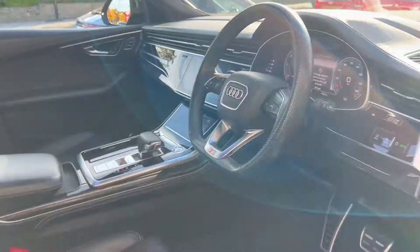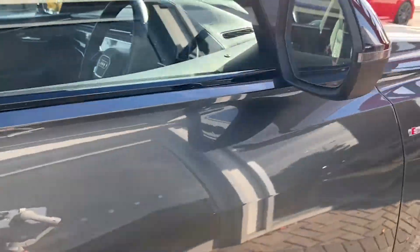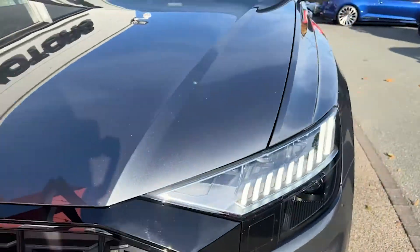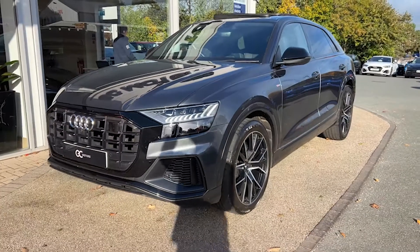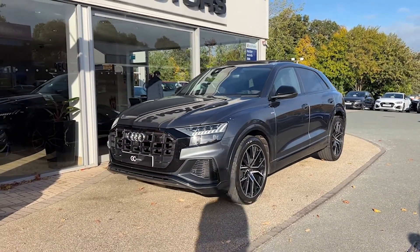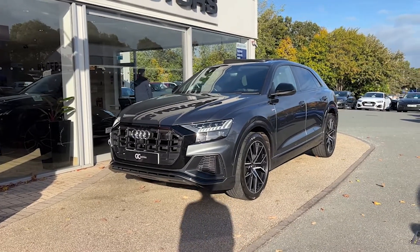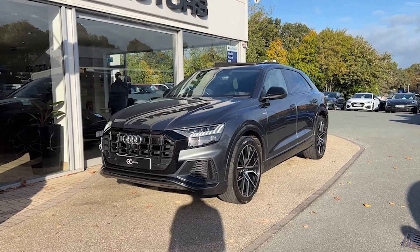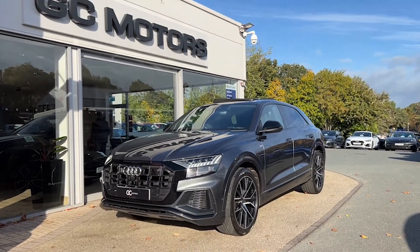As we step out to give you another look from the front, I'll let you know this vehicle is now live on our website. To view pictures or read more specification please go to gcmotors.co.uk. Additionally, if you'd like to speak to us you can call us on 01423 500177. Thank you very much for your time today — goodbye.